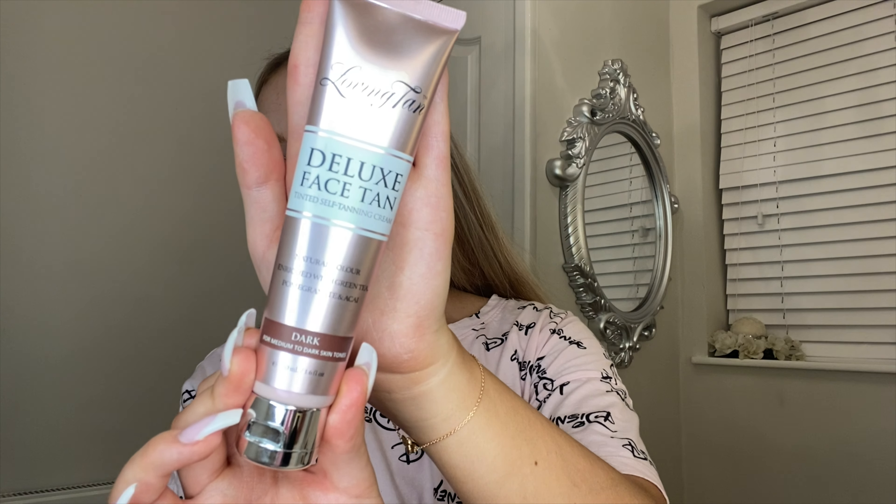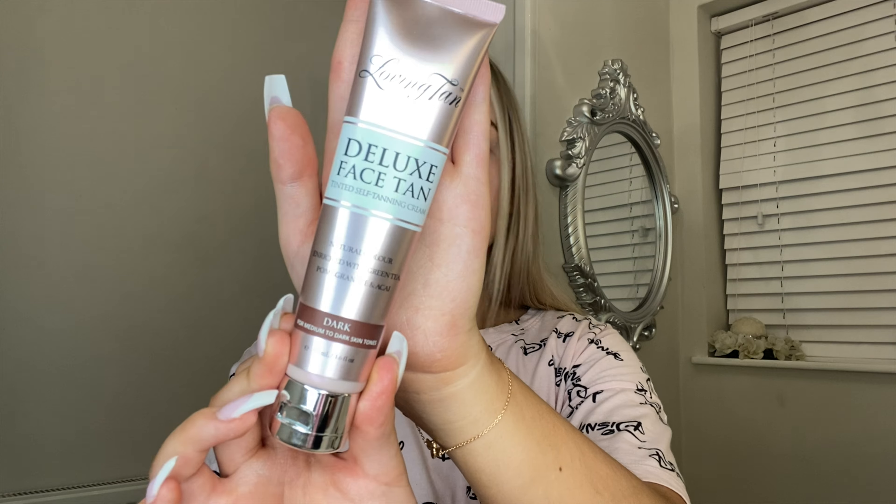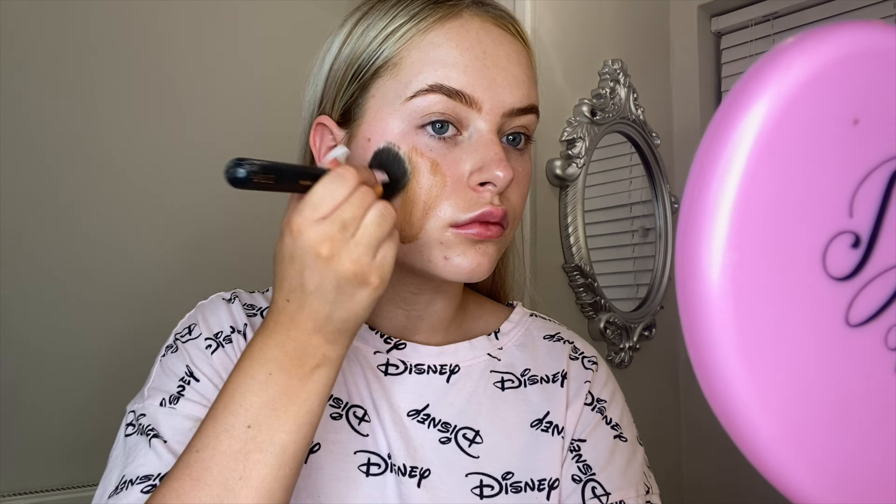I'm now just going to apply some of the Loving Tan face tan to my face, and I'm applying it with a brush because I find it's more even. When I usually apply false tan to my face it clings to my dry patches or goes really weird, but this tan is absolutely amazing — I absolutely love it. Then I'm going to apply some castor oil as well, just to help with hair growth. Then I'm going to make a nice cup of tea and get into bed. Some people find tea before bed keeps them up, so any hot beverage will do — like hot chocolate — and then I'm going to get into bed and relax.